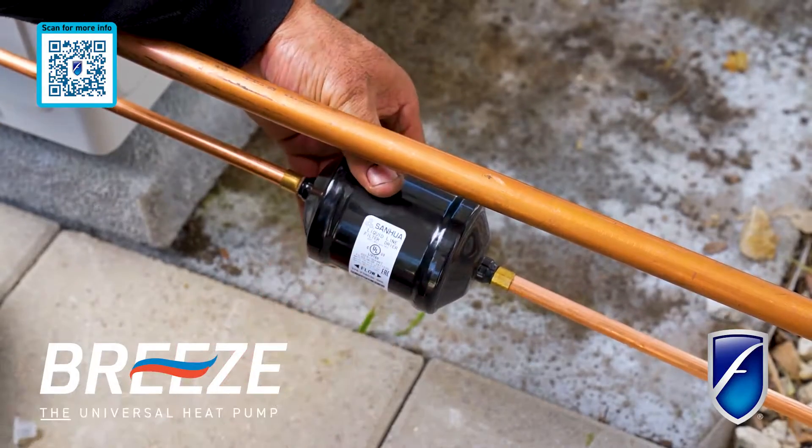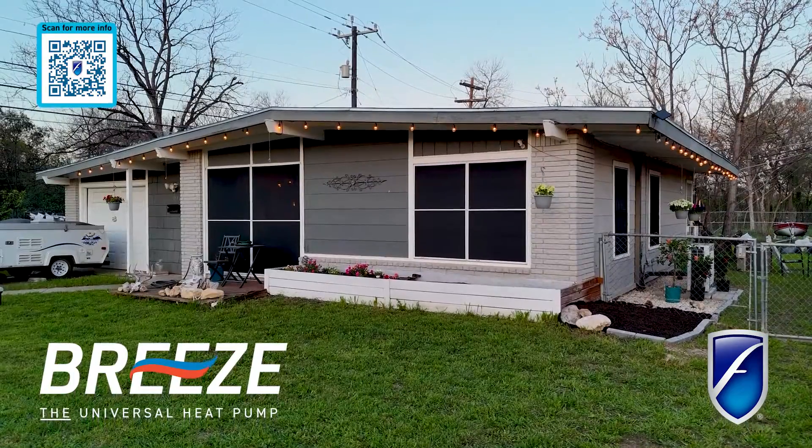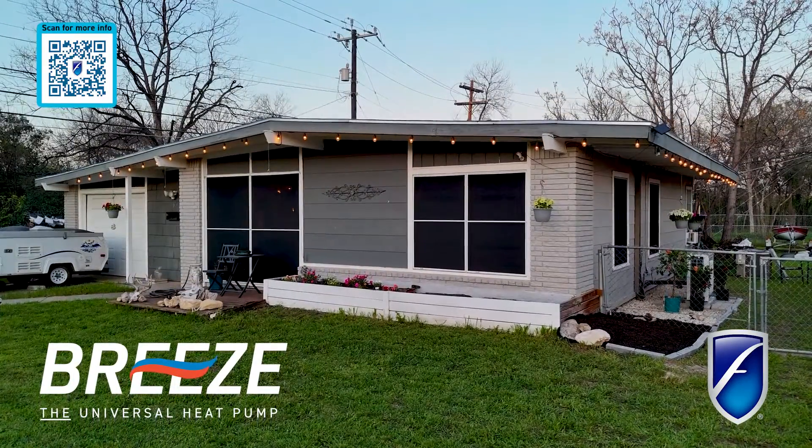Whether you're retrofitting an existing furnace air handler or opting for a complete package with a Friedrich Air Handler, Breeze seamlessly integrates into your home.